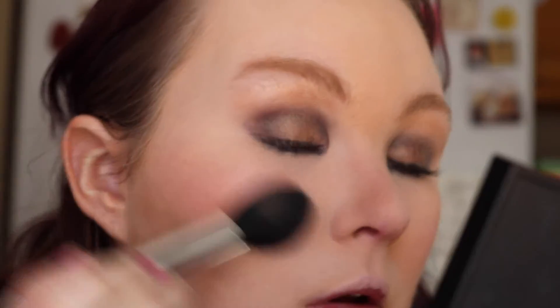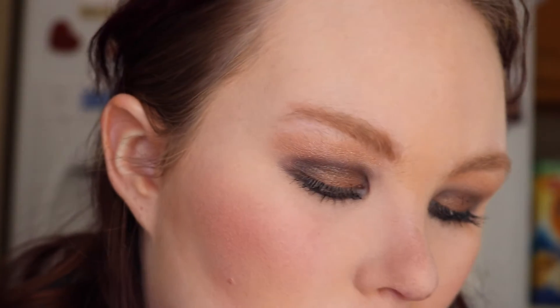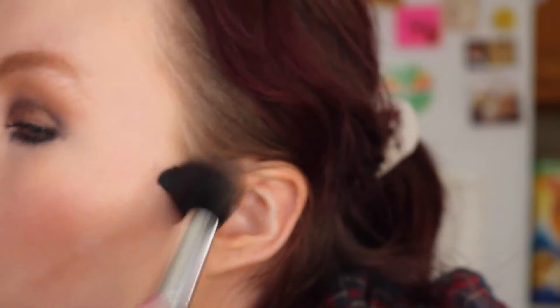Now I want to go ahead and add a little bit of highlight to the face because you need highlight. I'm going to grab my e.l.f. highlighting brush and go into Blushed Gems — it's a baked highlighter that e.l.f. has. I'm just going to coat my brush and pat it on there to give a little bit of a shine. Okay, so there's the highlight and we are done with that.